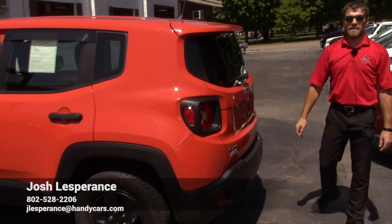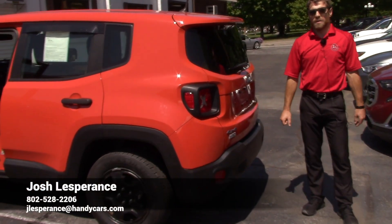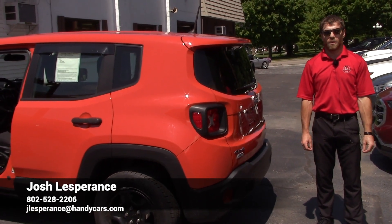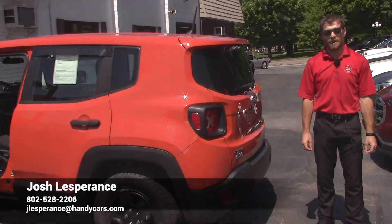So that's your 2017 Jeep Renegade. Once again my name is Josh. All my contact information is down at the bottom of the video and I really look forward to hearing back from you, Walker, on this beautiful Jeep Renegade. Have a good rest of your day.